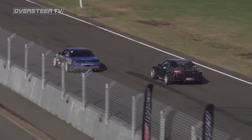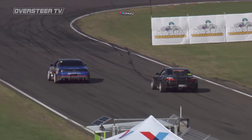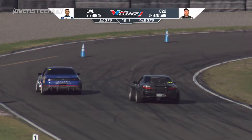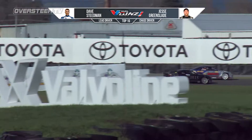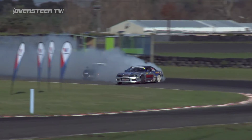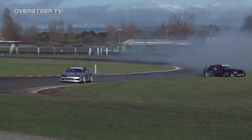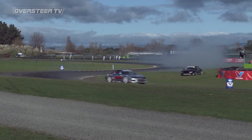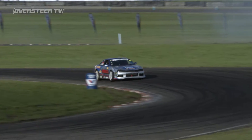Straight out of the Valvoline start box, they head down the front straight and move into the Casper Transmissions acceleration zone. The track is very, very cold out there. Dave Stedman throws into the first section — having a huge oopsie. Jesse Greenslade has to take evasive action. Huge understeer by Dave Stedman.